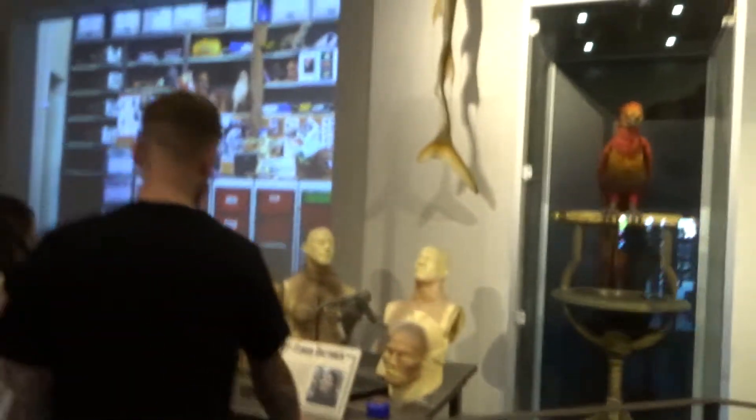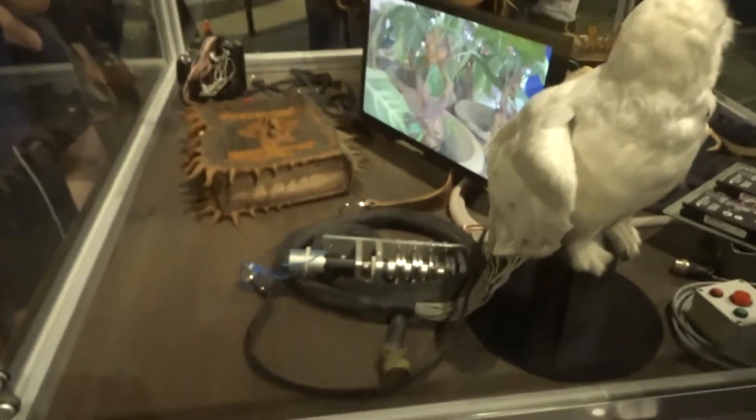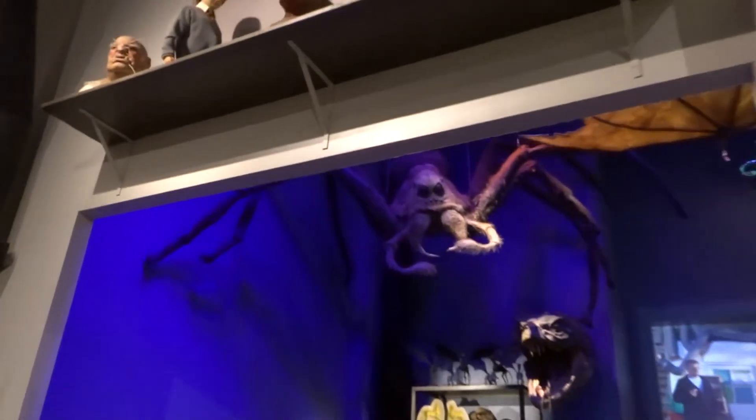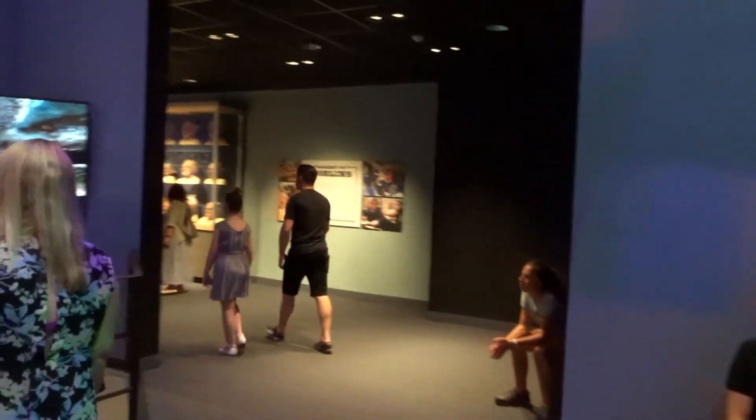We're now in the creature effects area. Not much has changed in here either — I'm saying that a lot. Some of it I don't actually remember, like the costumes here. Wow, that's a pretty good likeness. I do remember this — this was cool. That's Malfoy. I was wondering if the spider that scared me last time is still here, and it looks like it is. Aragog, right there. It's now quarter past five, we've been here for about three hours already.